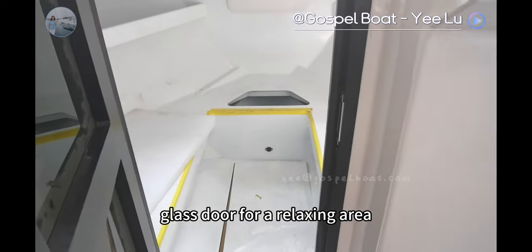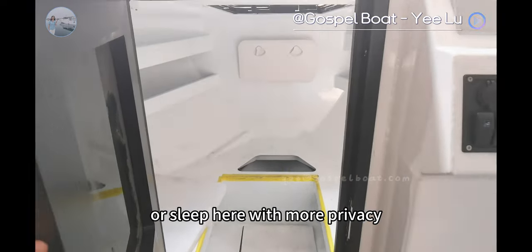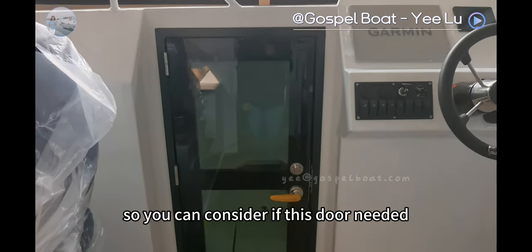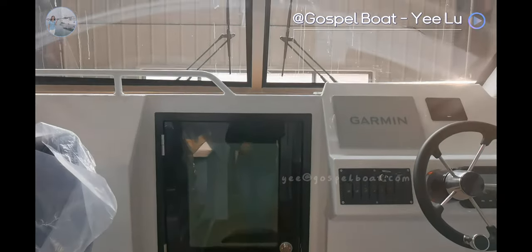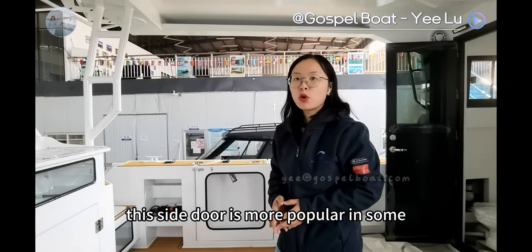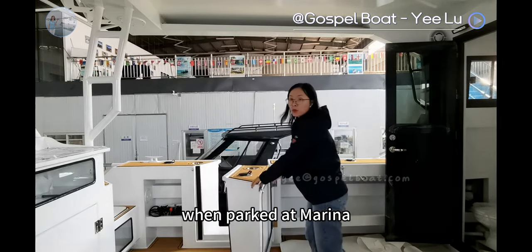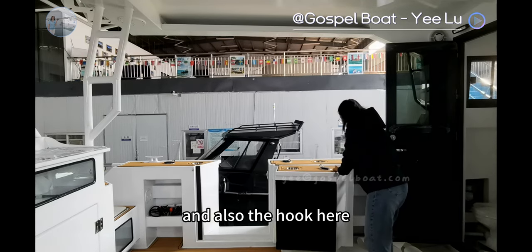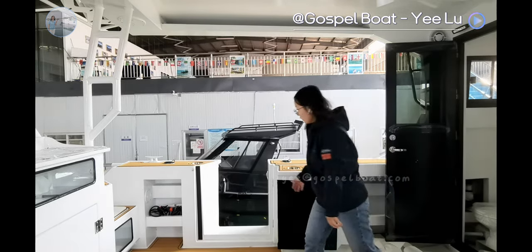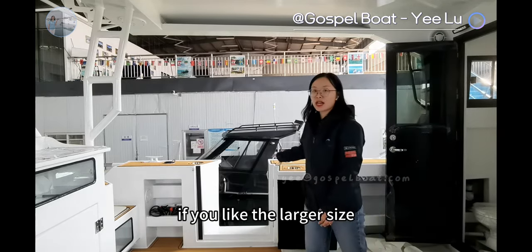There is a glass door for the relaxing area, so you can change your clothes or sleep here with more privacy. However, with this door, it will reduce the space for the relaxing area, so you can consider if you need it. For one side gunnel, the client selected a side door, which is more popular in larger sized boats so they can go on board more conveniently when parked at the marina. You can let us know before building.